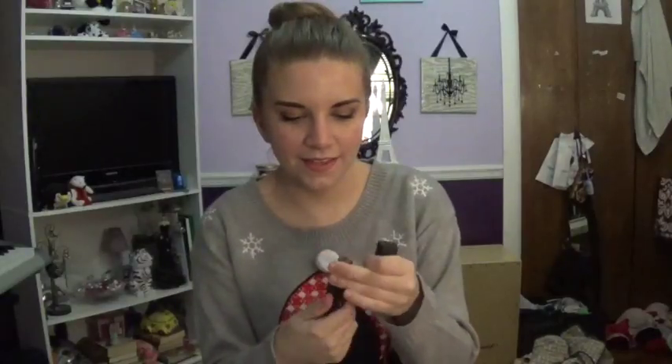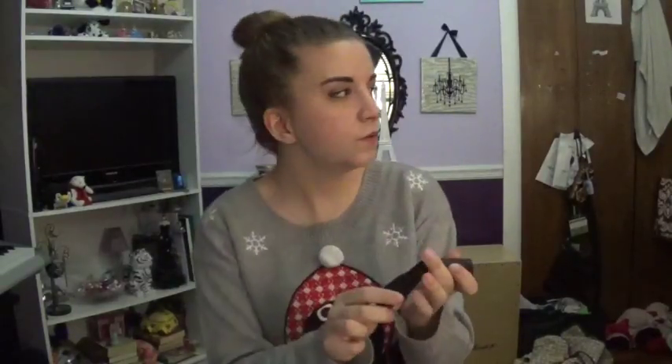The last thing for skin care is this e.l.f. lip exfoliator. Mine's about to here — or exactly to there — and I think I can get this done. I really like this, but they have new mint and cherry flavors, so I really want to try that.